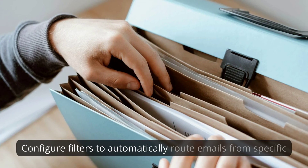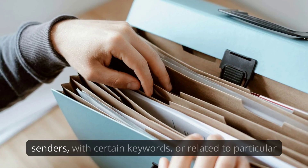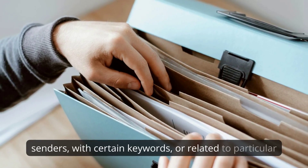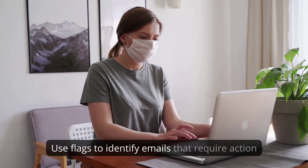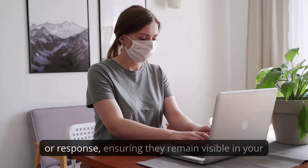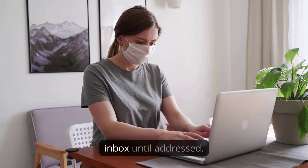Configure filters to automatically route emails from specific senders with certain keywords or related to particular topics into designated folders. Use flags to identify emails that require action or response, ensuring they remain visible in your inbox until addressed.